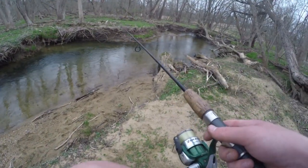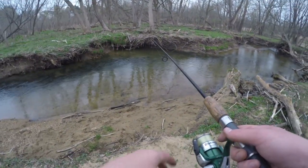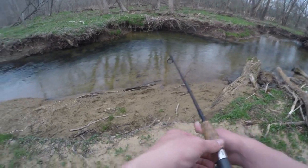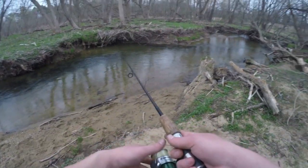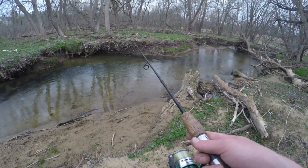Alright, so that fish didn't come back to play, so we are on to the next spot. This is where I caught one of my fish in yesterday's video and I had another one on here that got off. So we're gonna give this a couple casts and see if we can get any bites — if we can, great; if not, we'll head to the next spot.